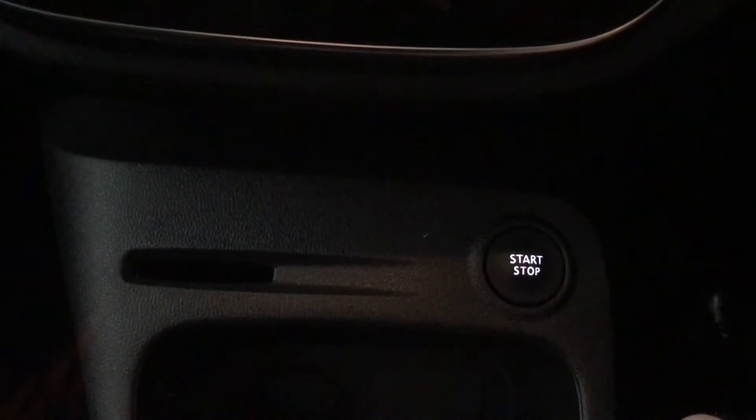You've got your armrest that opens up to reveal storage space inside, and this can also be lifted out of the way. You've got your glove box for storing your items in. I'll just turn off the engine and take you out of the car now.